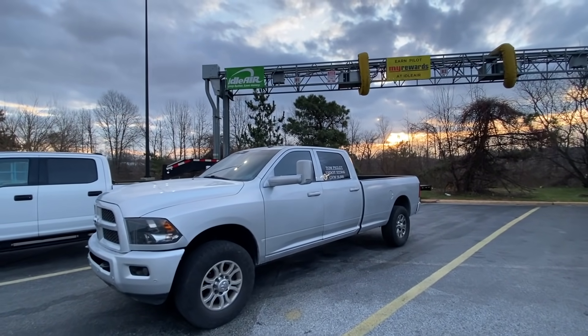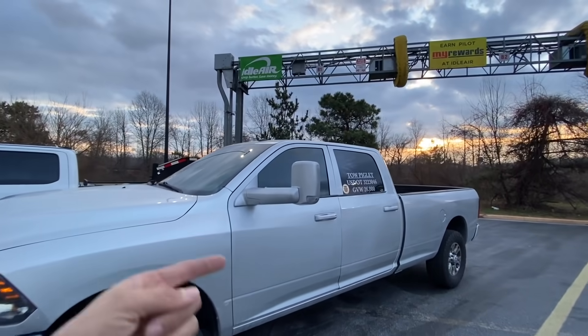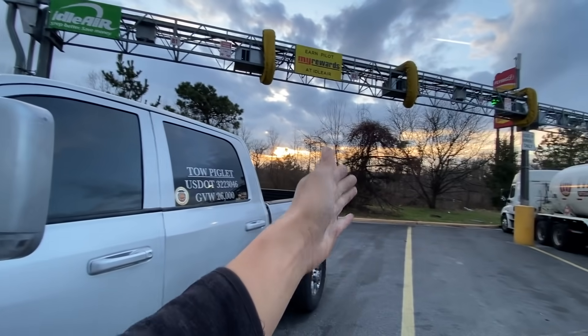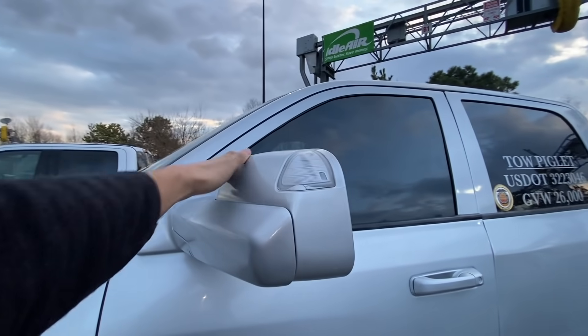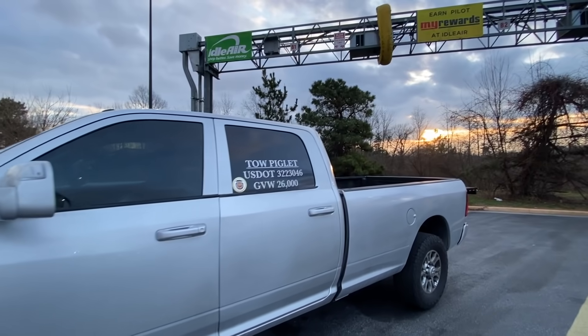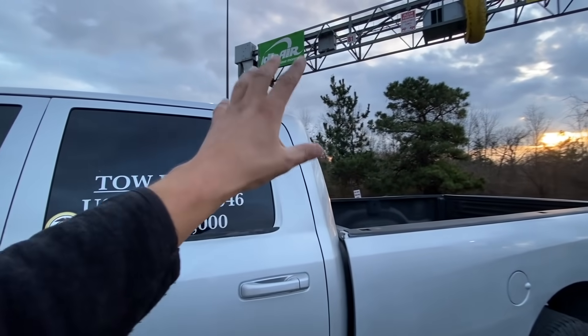The first thing you might immediately notice is the mirrors — I did get the mirrors color matched. And obviously they shouldn't be extended like this because there's no trailer, so let's put them back. Moving right along, the second thing you might notice is this door and this C-pillar.